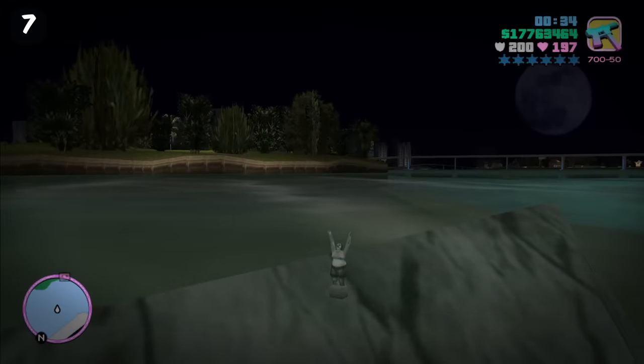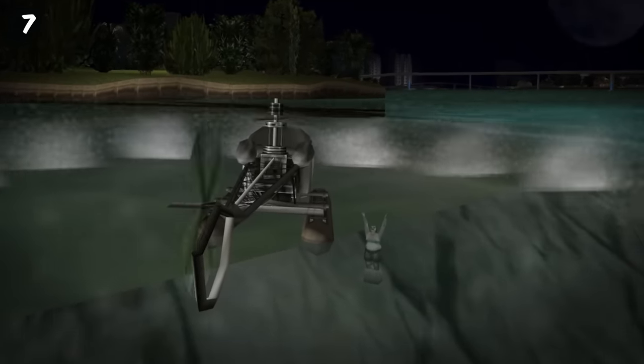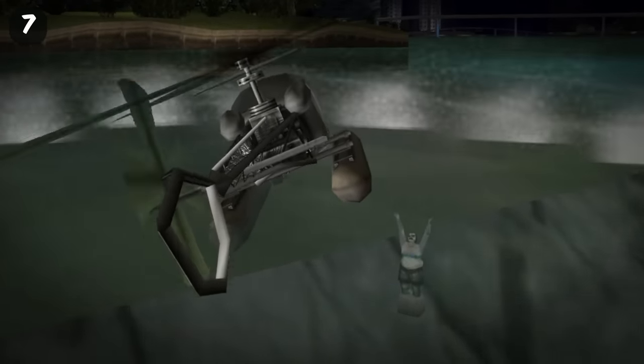There's a dead body underwater in GTA Vice City wearing concrete shoes, which is a reference to a very popular way of disposing of bodies that the mafia used to do.